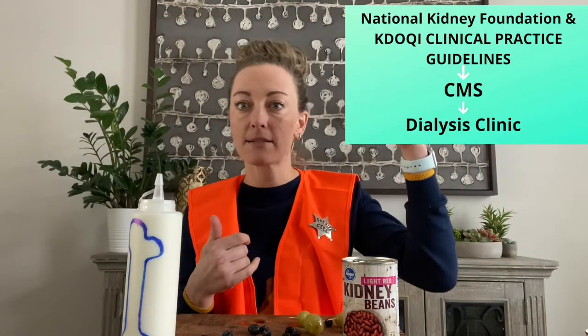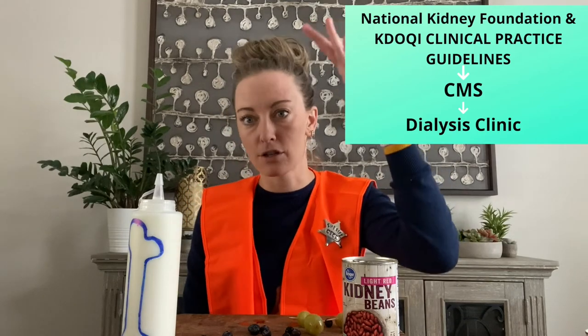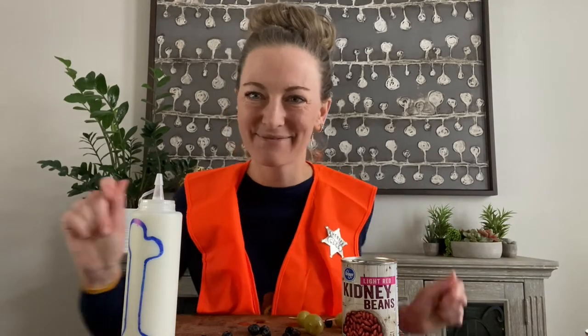That's Nurse Cece signing off. Please subscribe, ask questions, and enjoy — and I'm sure you'll be seeing me again.